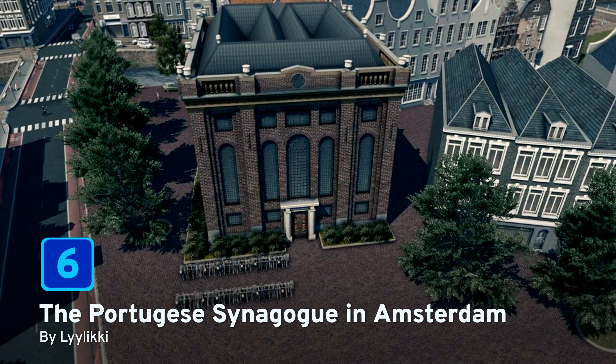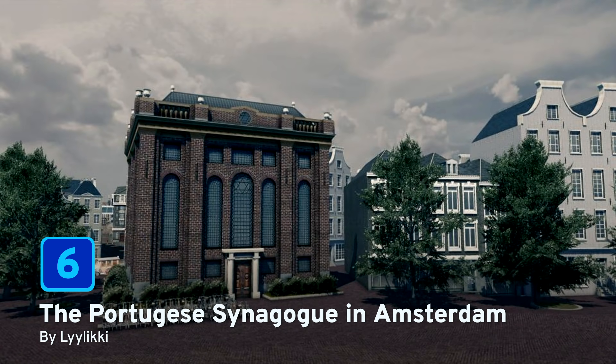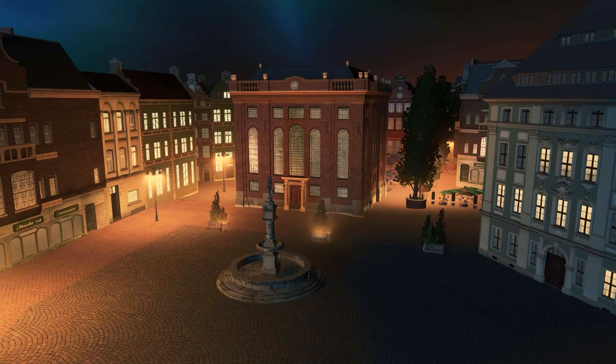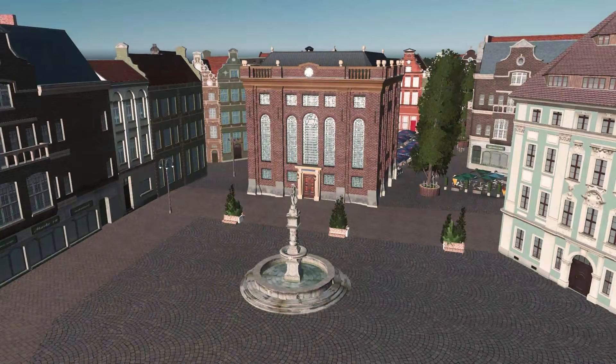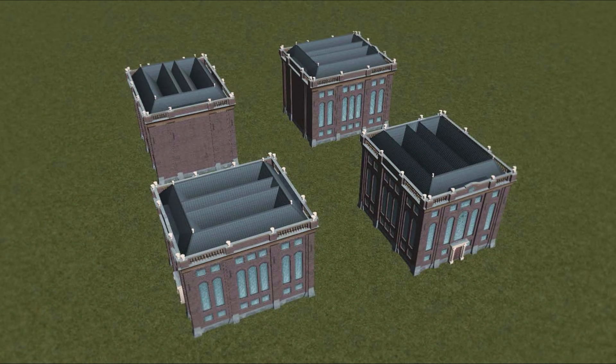At number 6, we have the Portuguese Synagogue in Amsterdam by Liliki. The Amsterdam Sephardic community was one of the largest and richest Jewish communities in Europe during the Dutch Golden Age and they used this very large synagogue. It also houses one of the oldest Jewish libraries in the world and is filled with original and rare texts. I think this fantastic looking building will look perfect in your city.